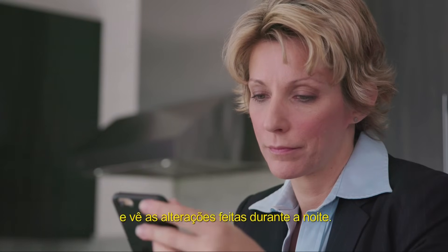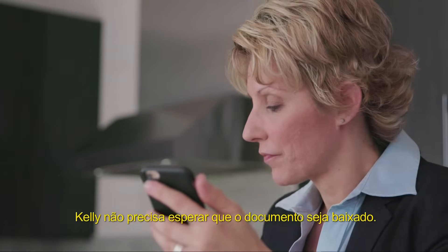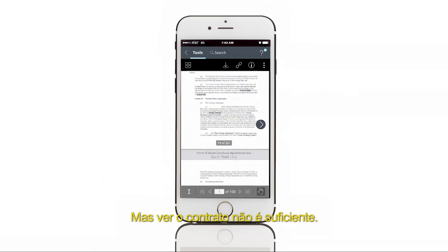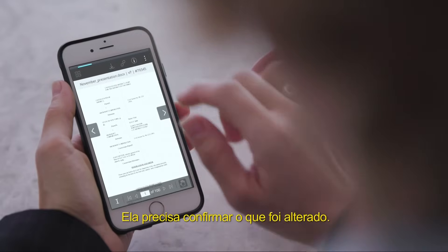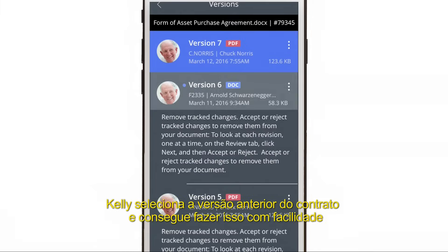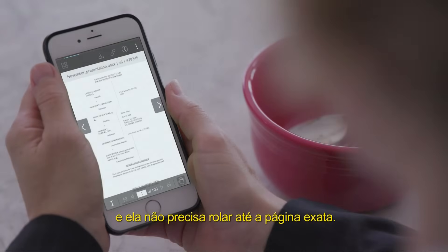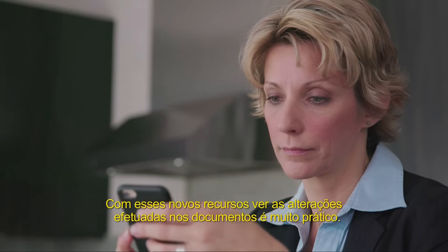Kelly opens the document and sees the changes that were made overnight. She doesn't have to wait for this long document to download — the pages are displayed on demand as she scrolls through the purchase agreement. She wants to confirm what's changed from the earlier version, so she selects the previous version and views it with ease. Because the new version loads at the same page as the previous version, she doesn't have to re-scroll to the exact page. With these new features, seeing the changes in the document is a breeze.